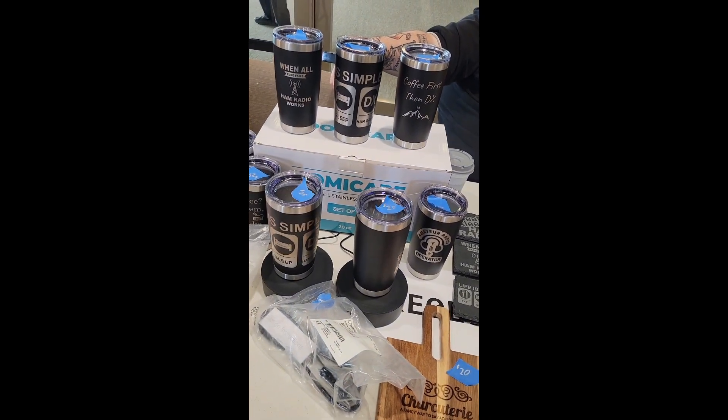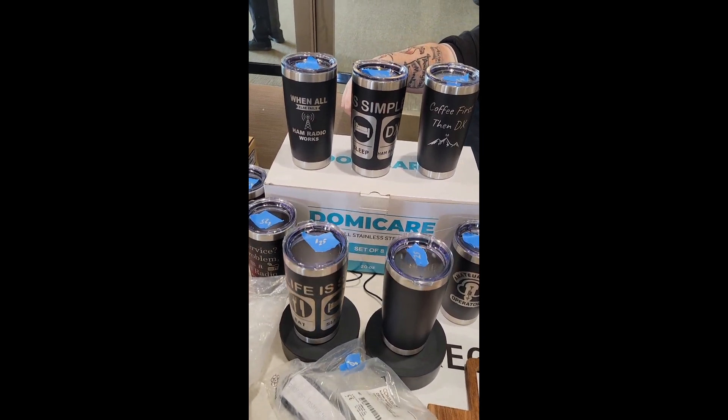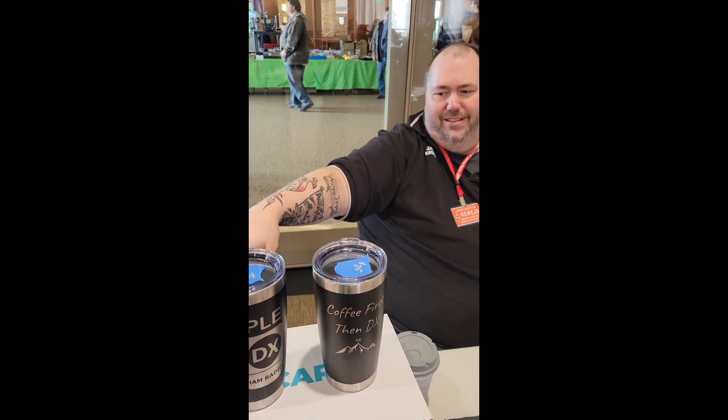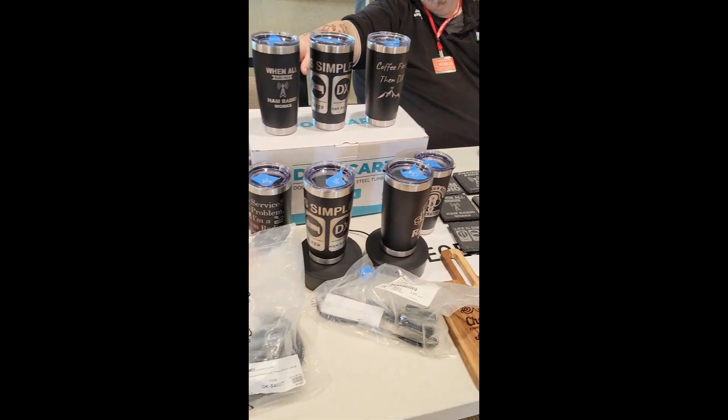Oh, I like your displays — your rotating displays. I picked those up thinking it might work well, especially a couple of them that kind of wrap around pretty good. Looking good. You're turning out some good product here.